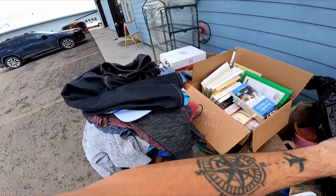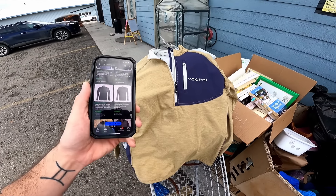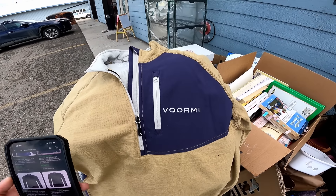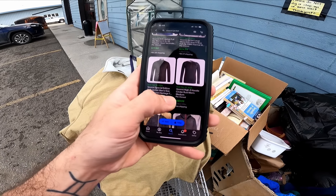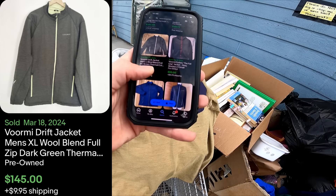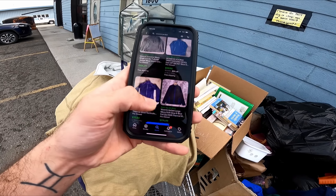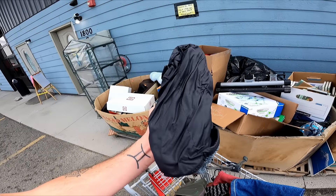Okay guys, we have hit the absolute clothing jackpot. I came here today thinking I'm not gonna buy a lot of clothing, but holy cow — this all came out of one big black bag and there are just some insane finds. I just pulled this out — Voormi — I never heard of it but I looked it up: used $190, $180, $120, $80, $100, $100, $145. Holy cow, that is insane.